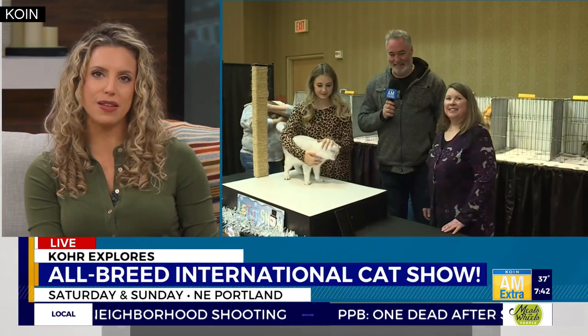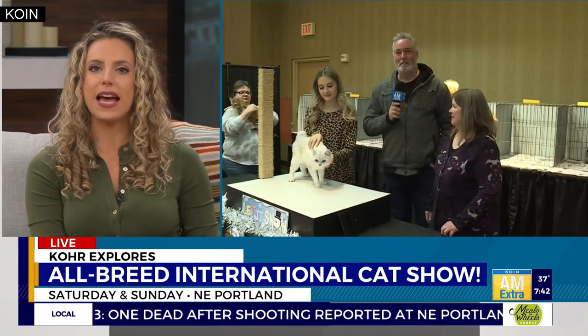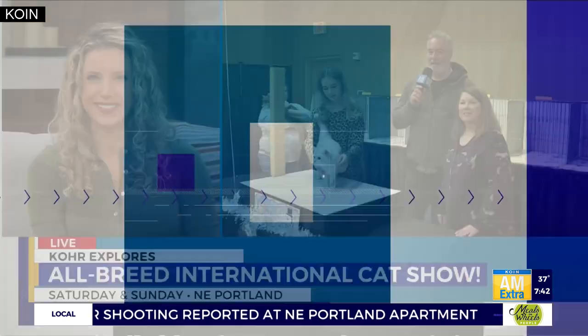Yesterday it was all about the dogs — now we're turning the spotlight to some fabulous felines. Core explores this weekend's all-breed international cat show happening in northeast Portland. Core Harlan is live at the Holiday Inn near PDX airport to introduce us to some of the cat competitors.